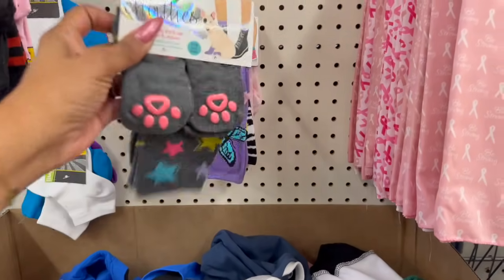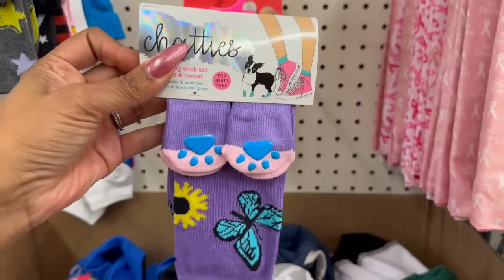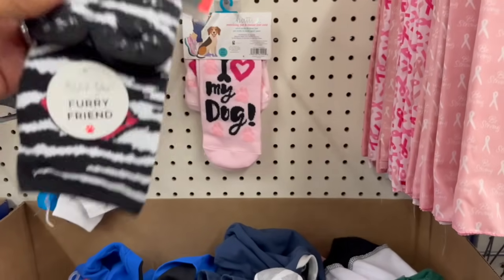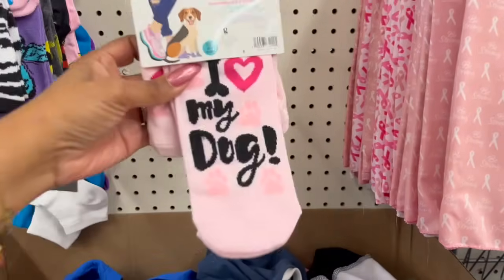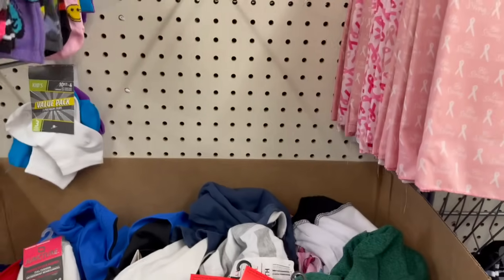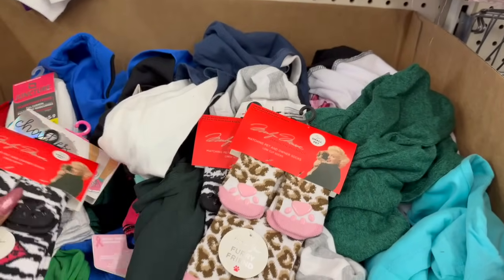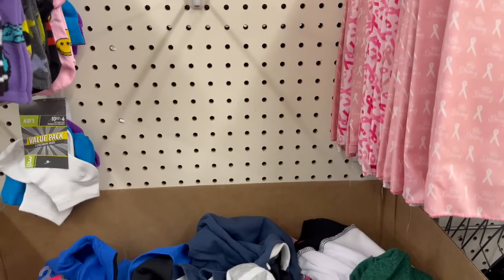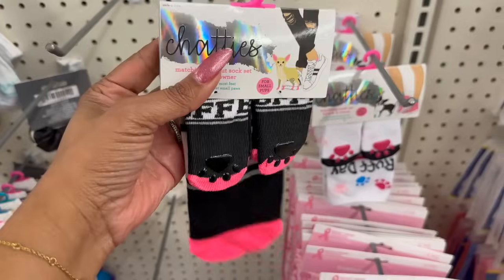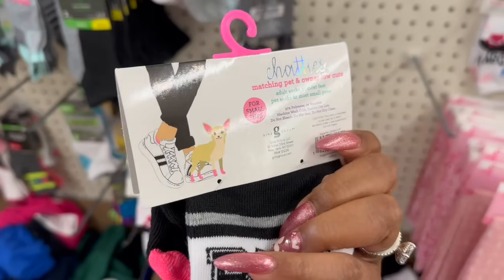Look at this one — 'Bad Babe,' oh my goodness! And 'BFF' for big pups — I want to grab some for my niece: 'Fearless' for big pups. This one's just stars, and look at the butterfly — so stinking cute. Some for big pups — this one's going to be for Lulu. And there's a couple more: BFF for small pups too, isn't that adorable? And 'Rough Day' — these are great gifts especially if you know somebody with a puppy. These are way more than $1.25 elsewhere.